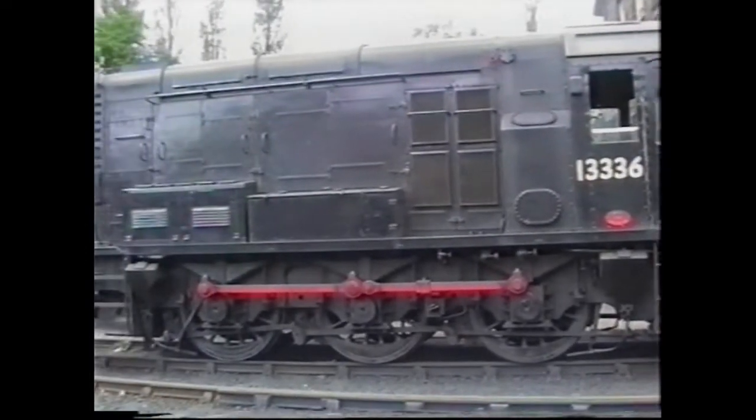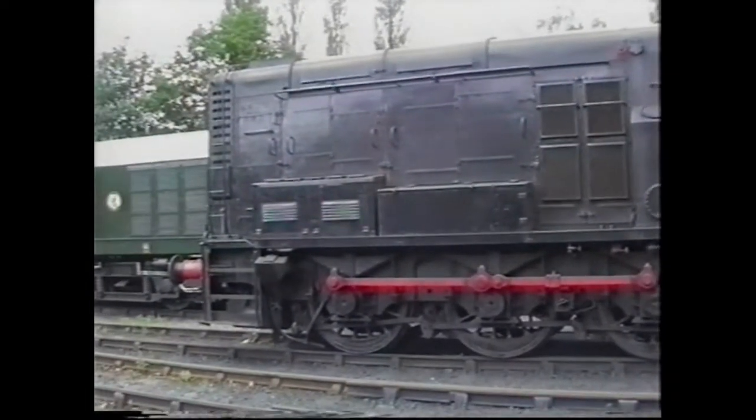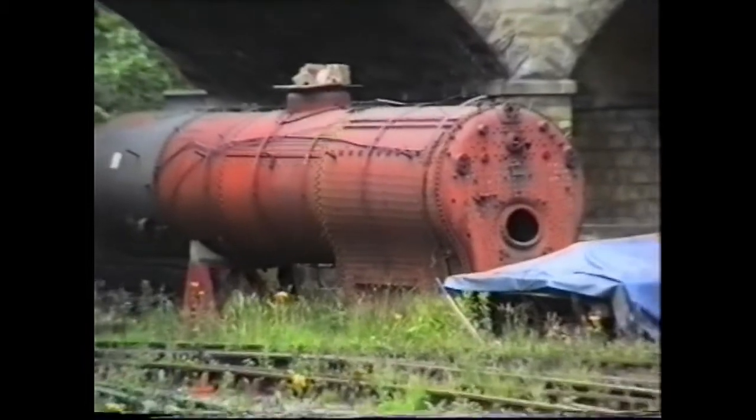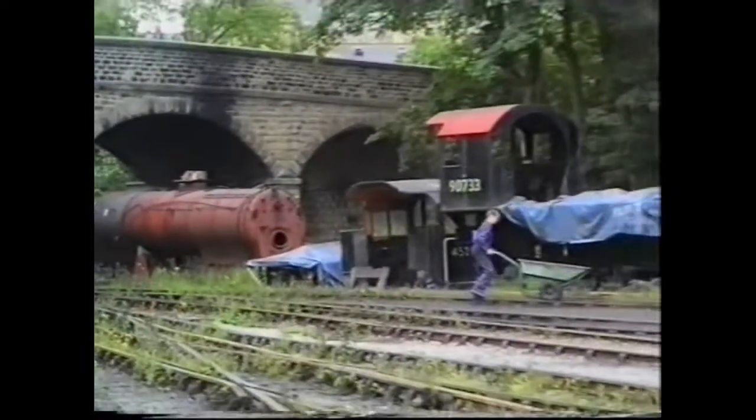There's a link below if you would like to see the full video. This is the boiler for the WD Austerity 90733.